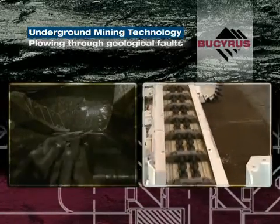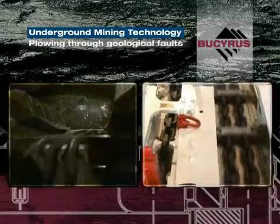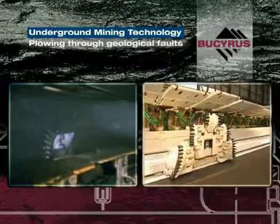Experience, improvement, and contributions from many operations in Germany and all over the world have made plowing systems by Bucyrus superior to any other mining method in low and medium seams, especially when it comes to mastering geological faults.